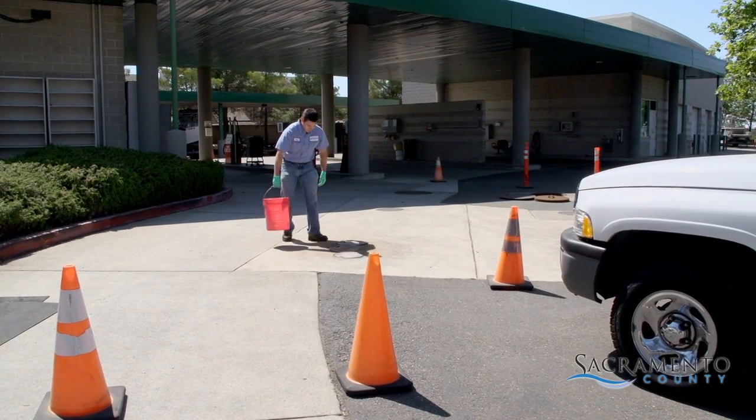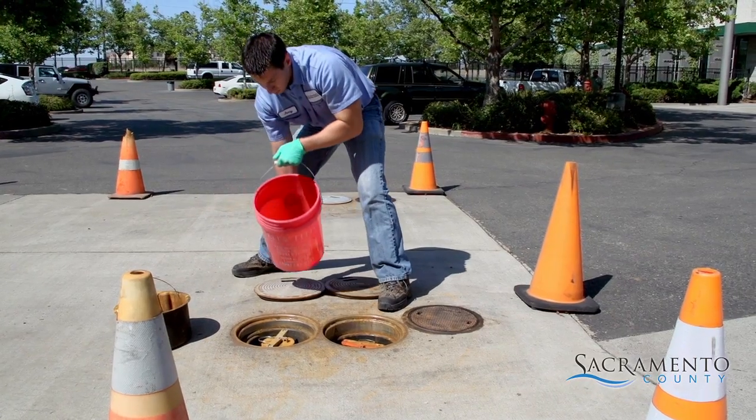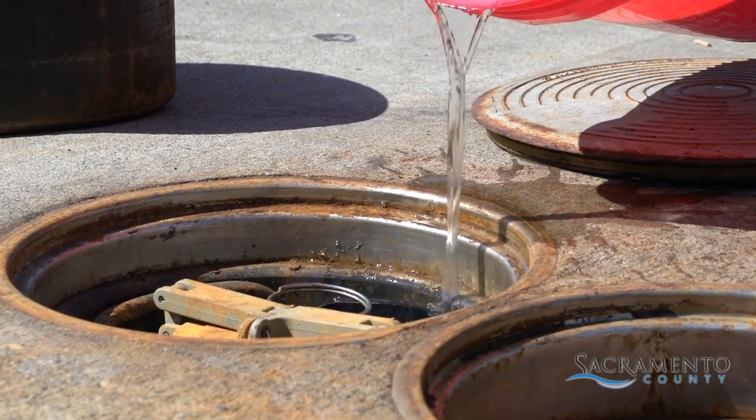By law, spill buckets must hold at least five gallons and be free of debris and water. They must also be well maintained, be free of any damage, and must not leak.